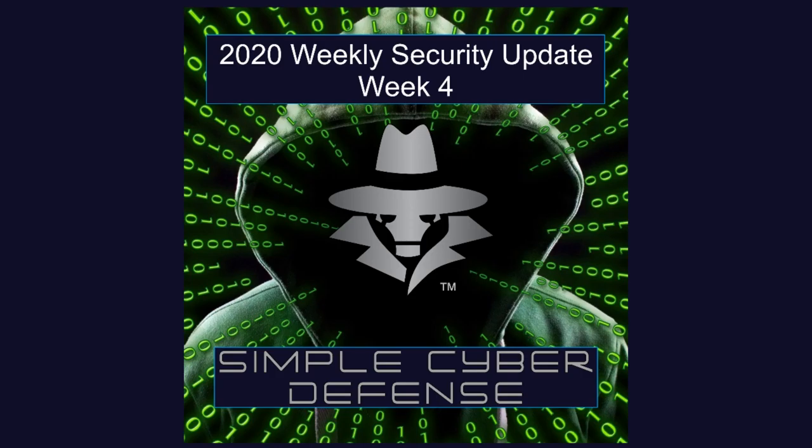Both Microsoft and Mozilla credited Qihoo 360, a Chinese-based security research team, with finding the flaw under active attack. Microsoft said that it was aware of limited targeted attacks and was working on a fix, but it's unlikely to release the patch until its next round of monthly security fixes scheduled for February 11th.